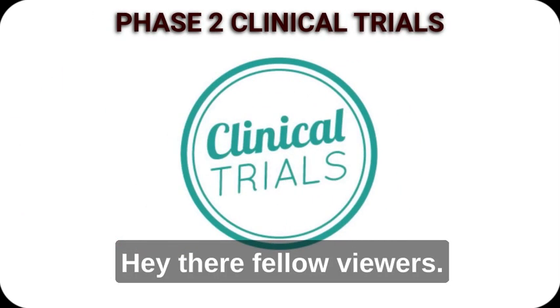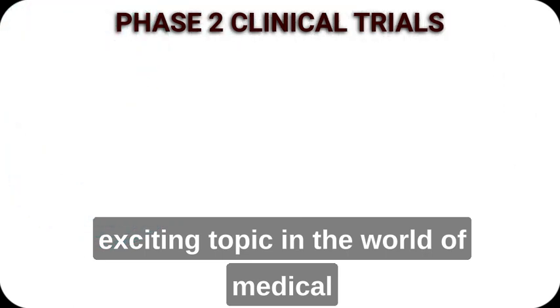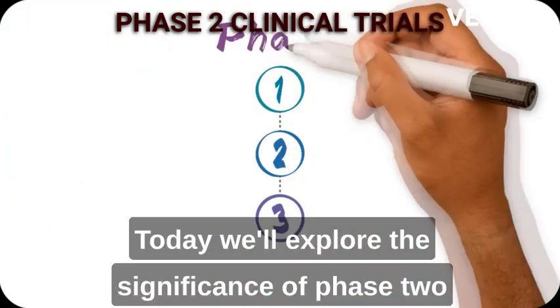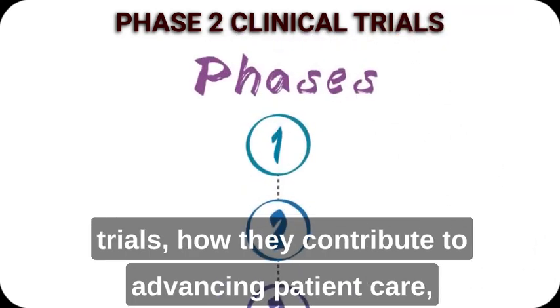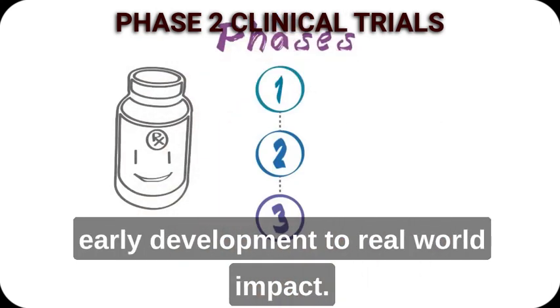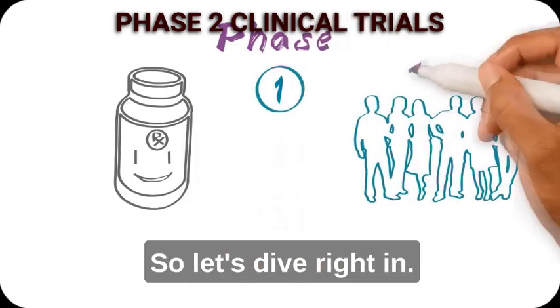Hey there, fellow viewers. Welcome to our YouTube presentation on an exciting topic in the world of medical research: Phase 2 clinical trials. Today, we'll explore the significance of Phase 2 trials, how they contribute to advancing patient care, and the journey of a potential treatment from early development to real-world impact. So, let's dive right in.